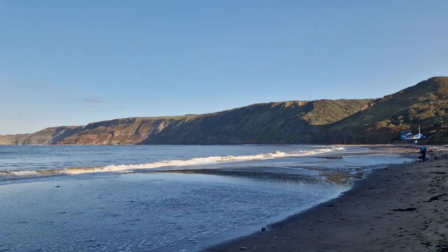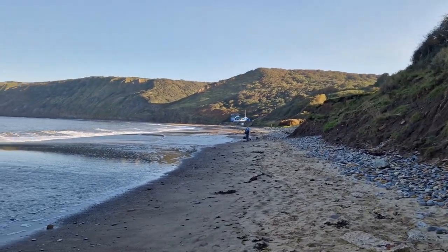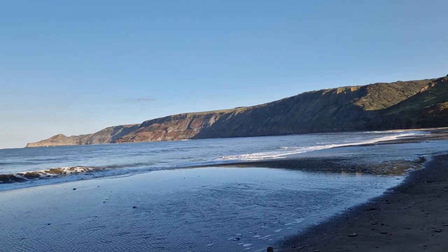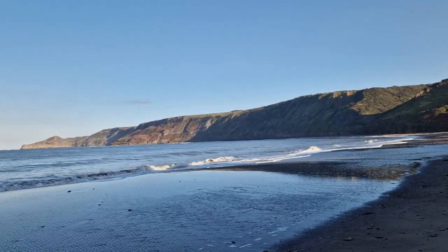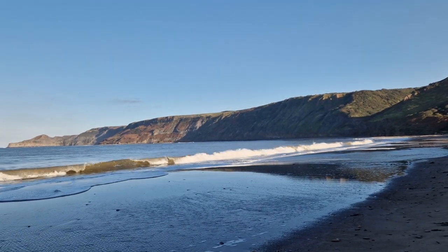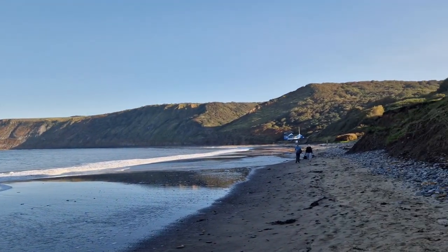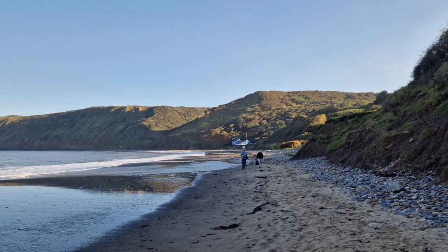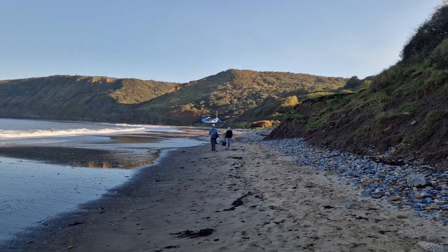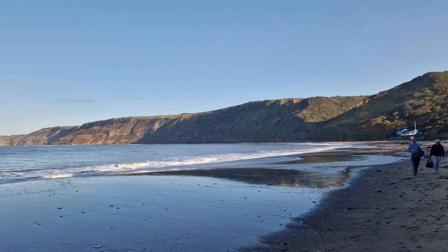The area we're looking at over there is in the corner where the sunshine is. The basal beds are Upper Pliensbachian — we've got the Pleuroceras and then as we move along this headland, the rocks are dipping down and we're getting younger. We'll start with the jet rock and move on to the grey shales.